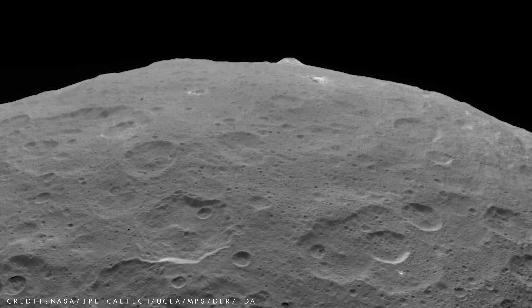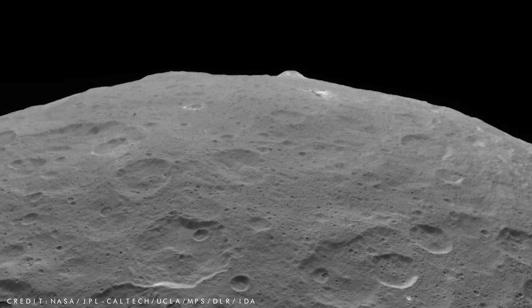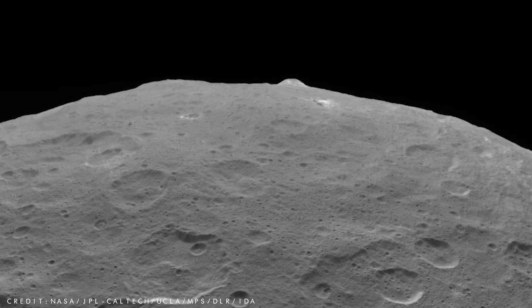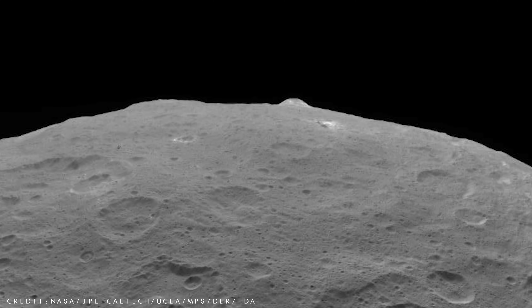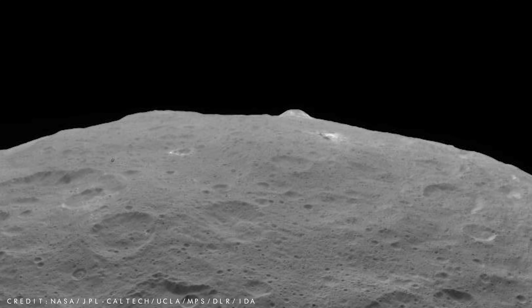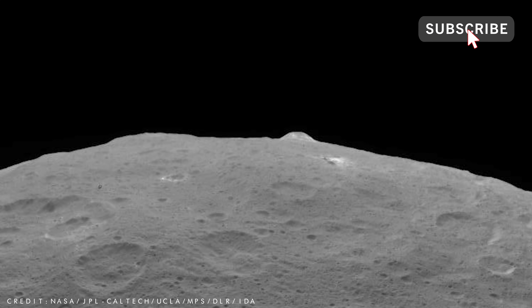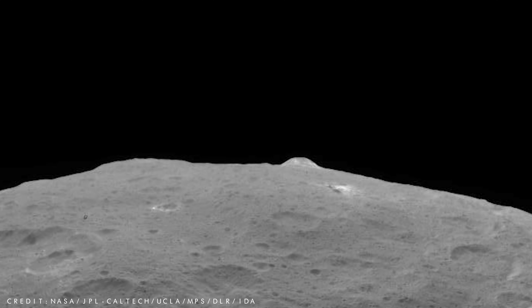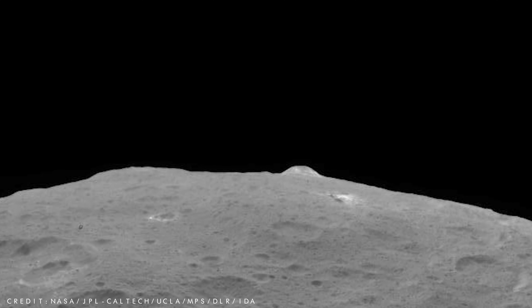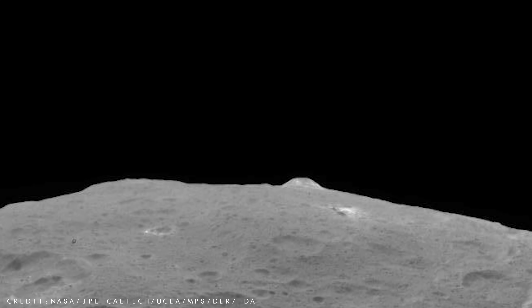A unique feature on Ceres is a single, lonely mountain that has been named Ahuna Mons. Researchers think that the mountain is actually a dead cryovolcano that once erupted ice instead of hot magma like we see on Earth. There is also evidence to suggest that it was once surrounded by other cryovolcanoes, but over time the icy mountains slowly flowed back onto the surface, strangely leaving Ahuna Mons all on its own.